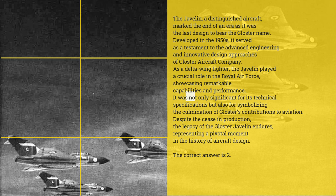Despite the cease in production, the legacy of the Gloucester Javelin endures, representing a pivotal moment in the history of aircraft design. The correct answer is 2.